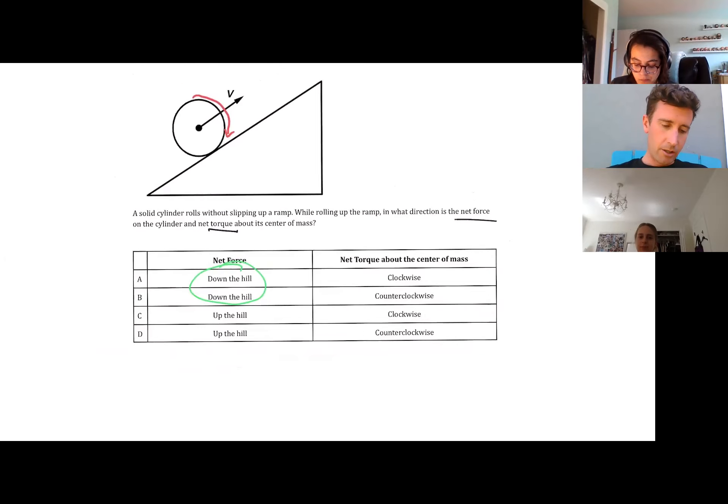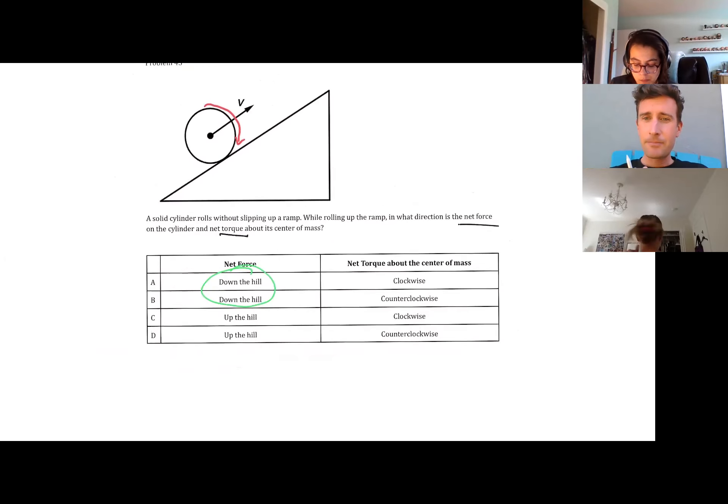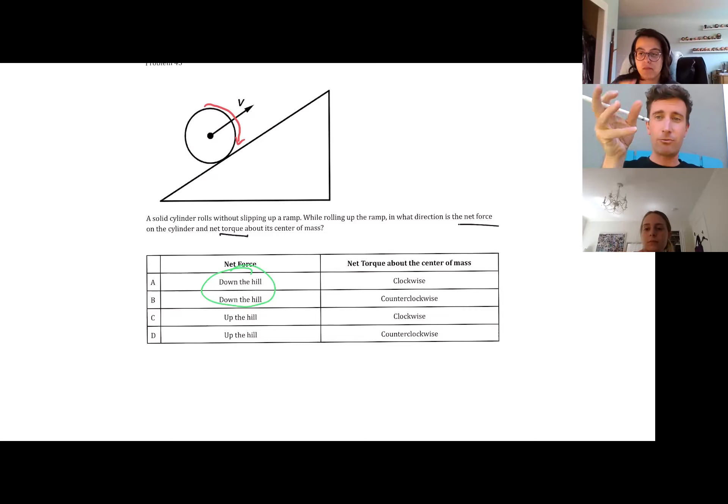How about net torque about the center of mass? For net torque, we have to think similarly. Is it speeding up in its rotation or slowing down in its rotation? It is slowing down in its rotation. So as it goes up the hill, it's going to slow down in its rotation. Is its net torque going to be in the same direction that it's rolling, or the opposite direction? Opposite direction.